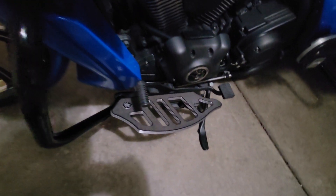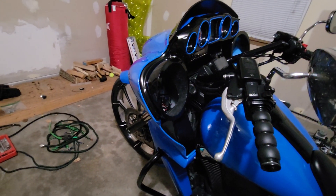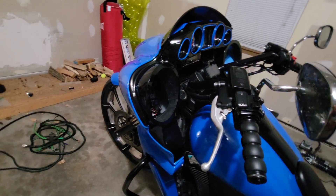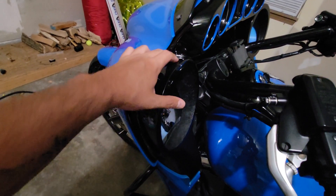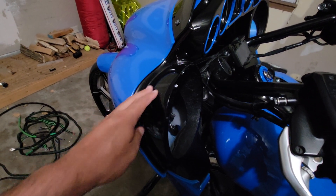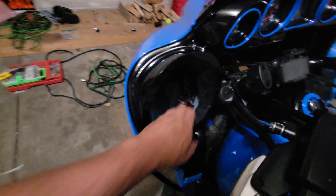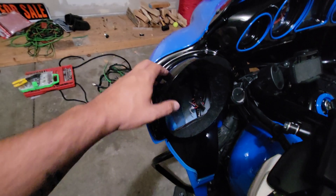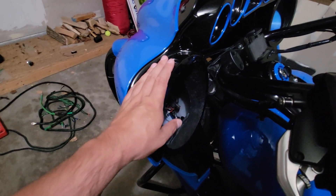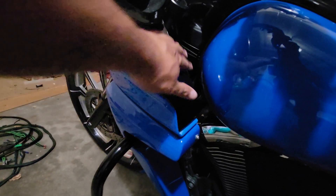I've got the Roaring Toyz floorboards. Up front here is probably the biggest change — I removed the inner fairing obviously for paint. There's a company called Hefe's Custom Rings; he sells an eight-inch speaker pod. You can either bolt these on — there are four screws — but it's also mirror-molded on so it's seamless and makes the fairing look factory.